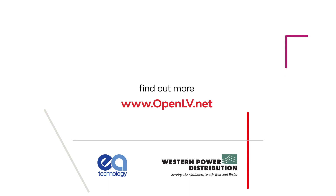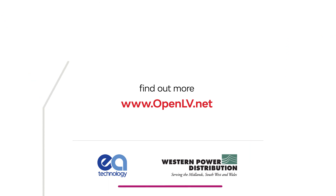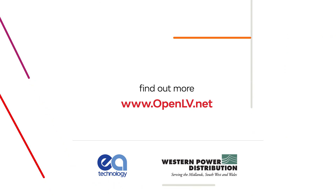Find out more about the OpenLV project by visiting www.openlv.net.